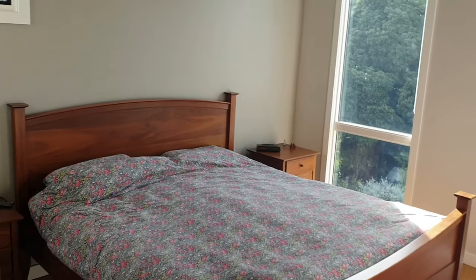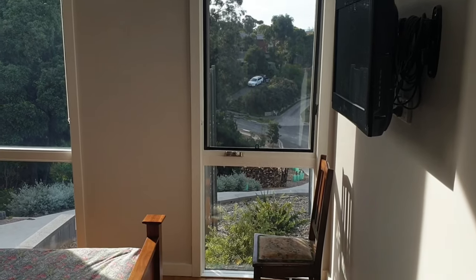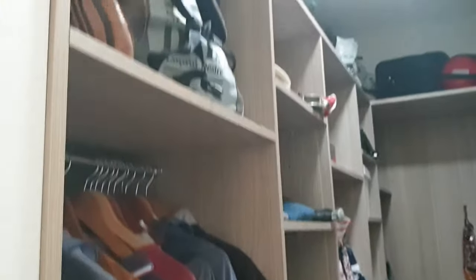This is our master bedroom with north and west facing windows for cross ventilation. We have a fan and a split system. This room has a bamboo floor and a walk-in wardrobe with a solar tube which provides ample light during the day, plus a light switch for the night.